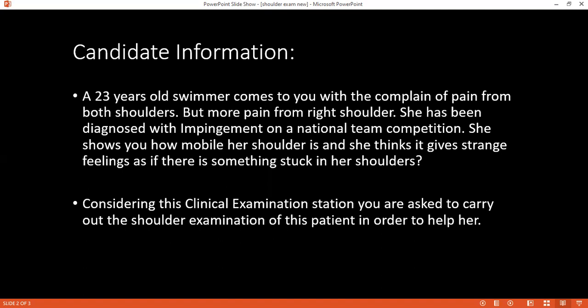Please instruct the patient how they would be positioned and what exposure you need. I will have to ask you to expose both of your shoulders — you can keep your undergarments on. I will do the examination in standing position.